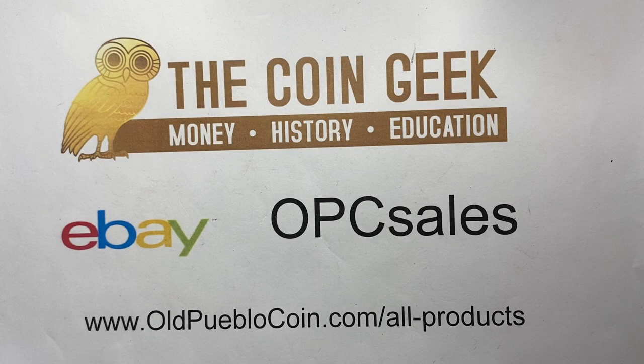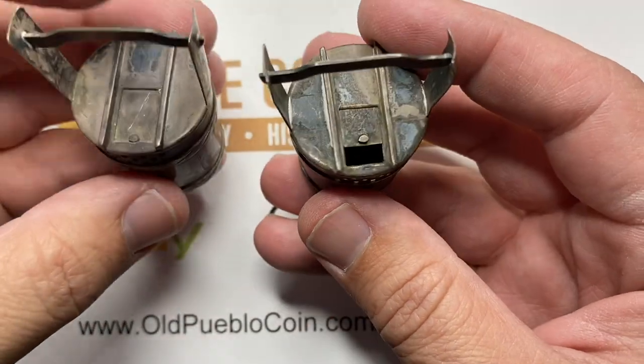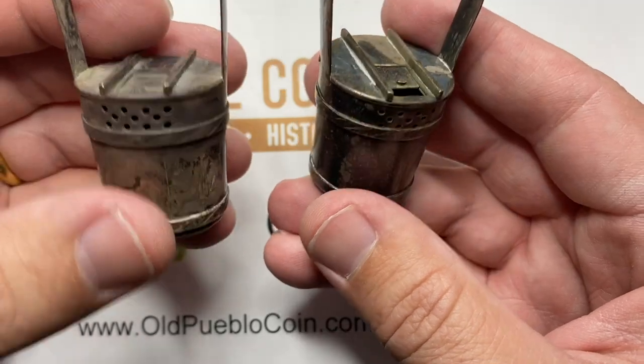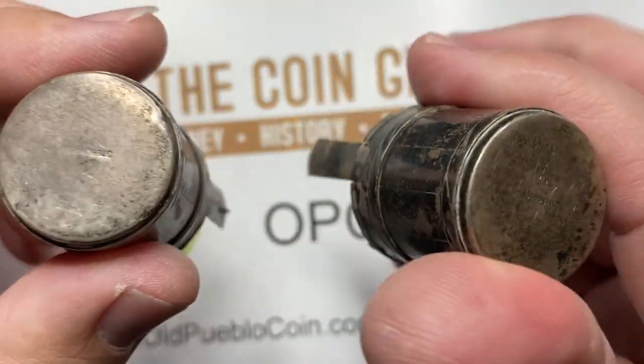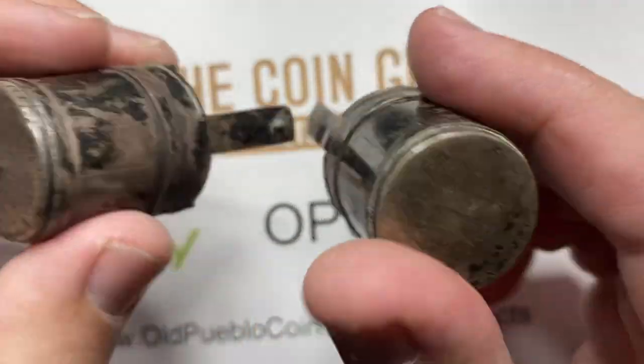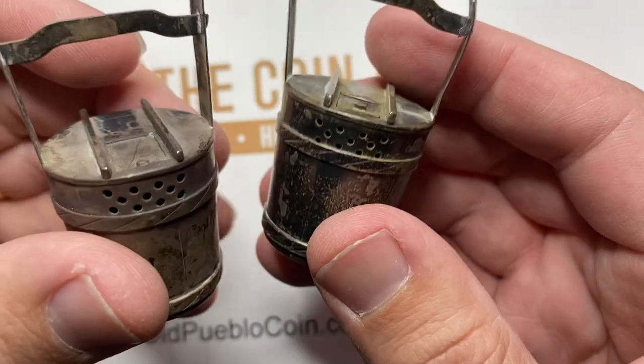Hey guys, it's Ben the Coin Geek. Often times I get questions from you guys about what type of things I collect, and often times you're amazed when I say it's weird stuff. But today I want to show you some things that I have — just a small collection of bizarre stuff. I happen to collect salt and pepper shakers, especially ones made out of metal, especially ones made out of silver.